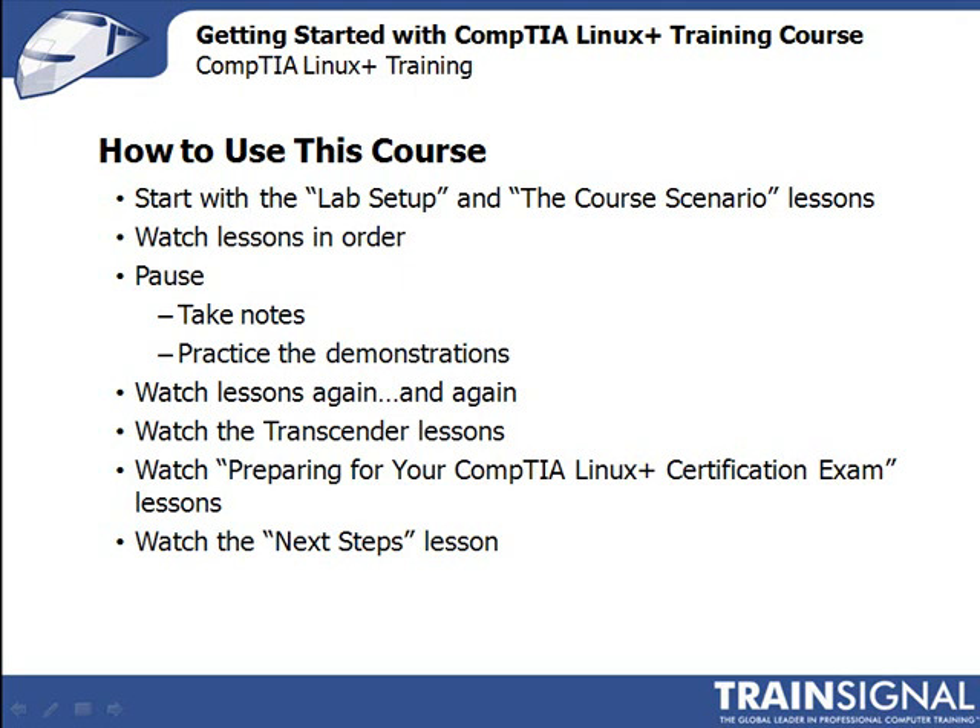So after you've gone through the lessons, you've practiced, and you've reviewed, if you want to get certified, watch the included Transzender lessons. They show you how to install the Transzender product included with the course and how to use the Transzender practice exam as part of your certification study process. Then you should watch 'Preparing for the Linux Plus Certification Exam,' where I'll share some details about the LX0-101 exam and my thoughts on how to best prepare for it. After that, finish up with the next steps lesson, where we review everything we've talked about and what you might want to do next.